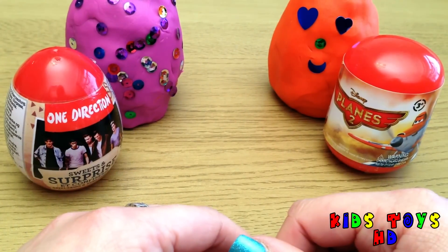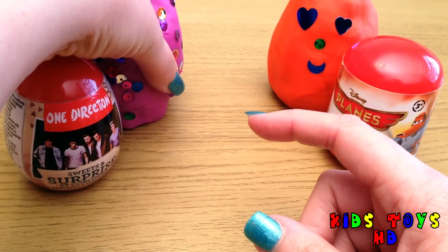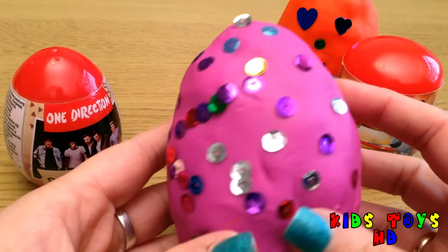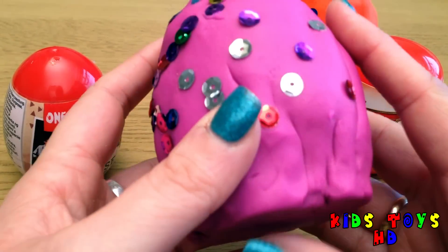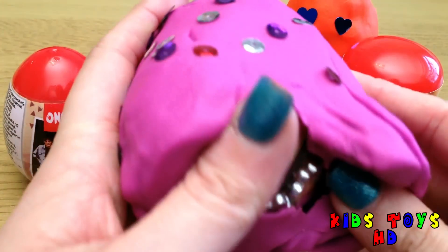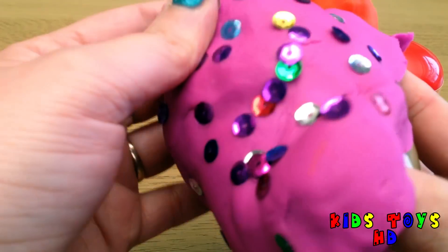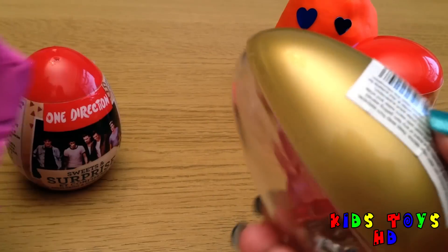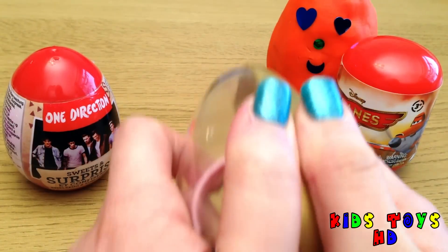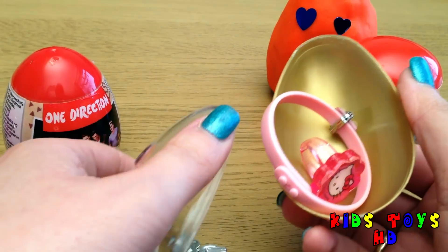Which egg do you think I should open next? I think I'll open one of these big ones here. And this is a big pinky purpley egg and it's got lots of glittery sequins on the front there. It's covered in this pinky purple plate — I'll just take it off. Let's see what's inside. Gold egg. There's lots of goodies inside here.